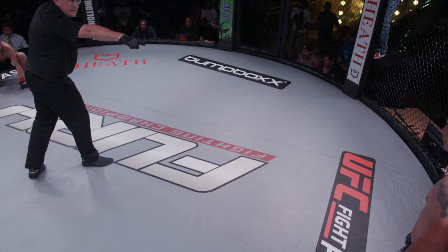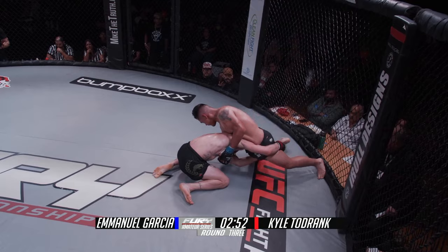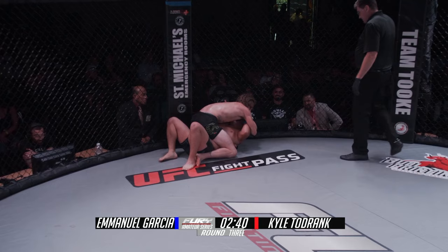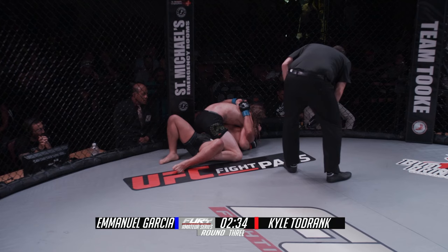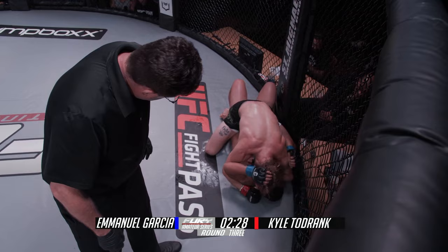We've got Garcia telling Todrank, meet me in the middle and let's bang — he wants to fight, not wrestle, not grapple. And he's getting what he asked for: big high kick. But if Emmanuel wants that kind of fight, he's going to have to earn it. He overcommits and ends up in a very bad spot — fully mounted with his head pressed against the cage. Got a little overzealous there with the power punching.